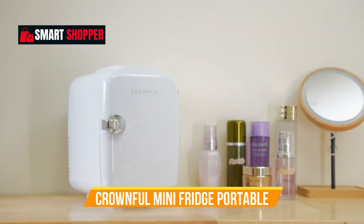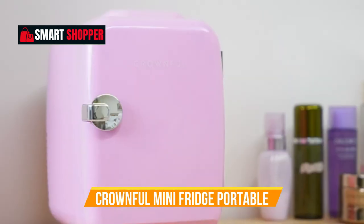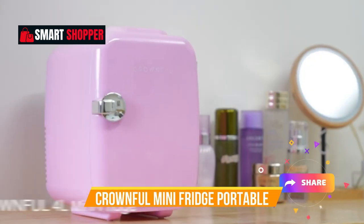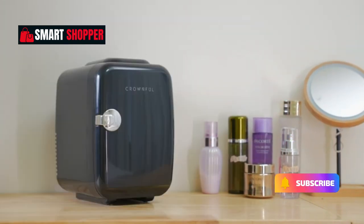The sleek white exterior adds a touch of elegance to any space, while the compact size ensures easy portability. Say goodbye to warm drinks and hello to refreshing coolness or soothing warmth with the Crownful Mini Fridge, your go-to solution for on-the-go chilling and warming needs.